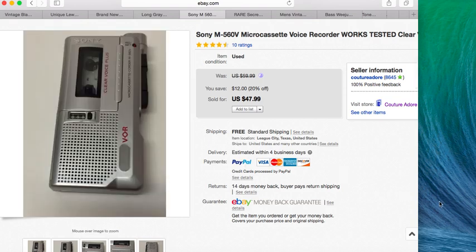Next item is a Sony micro cassette voice recorder. I had sent this to Amazon but it was returned because the Amazon listing said model 570V and this one is actually a 560V. I decided not to mess with Amazon and just put it on eBay, where it sold for $47.99 with free shipping while I was running a 20% off sale.